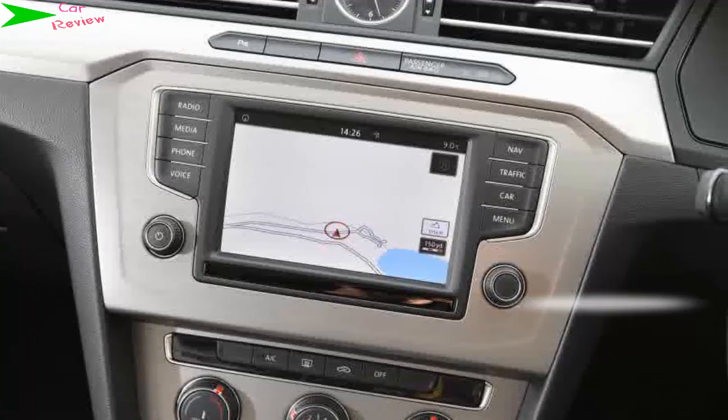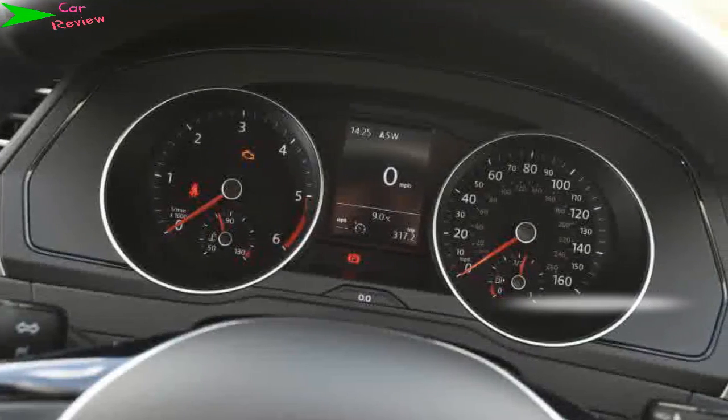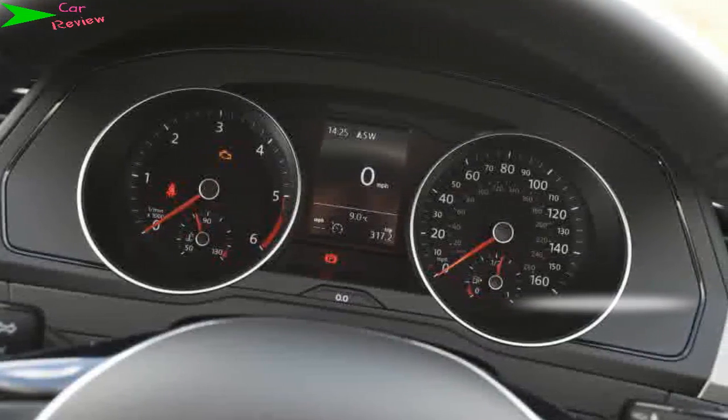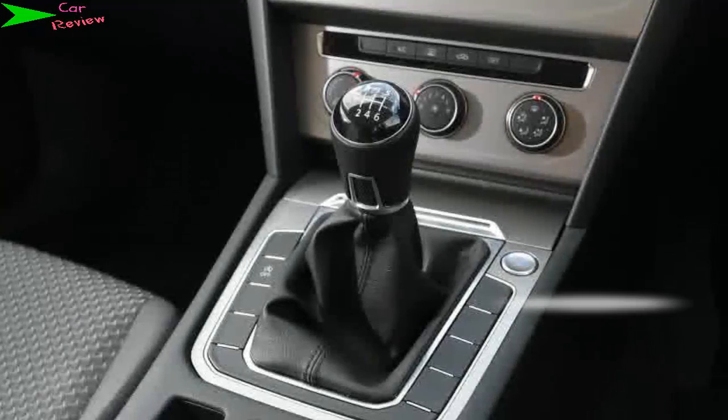The Passat BlueMotion is a great family car, but the Skoda Superb is bigger, better value, and almost as good to drive. Volkswagen may be promising a raft of fancy new hybrid and electric models in the future, but diesels remain big business despite the recent Dieselgate scandal.